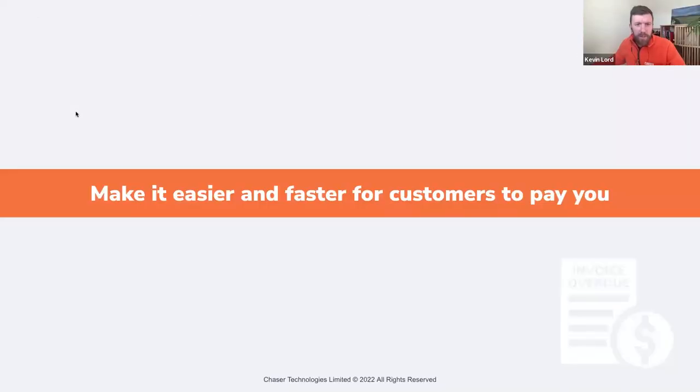Our fifth and final tip is to make it easier and faster for customers to pay you. Did you know that 60% of businesses only use one method to collect payment from the customer, and that method is bank transfers? From customers to suppliers, all businesses have a preferred way of paying. If you can facilitate multiple payment methods and make it easier for customers, you're more likely to receive prompt payments.